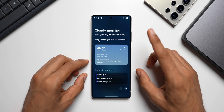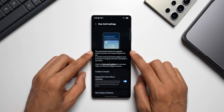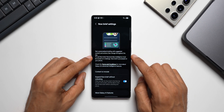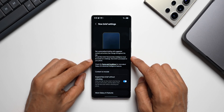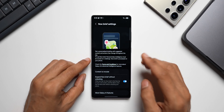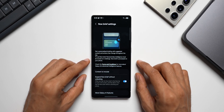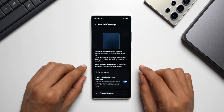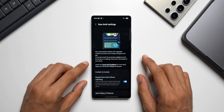In the settings, it says: 'Get a personalized briefing with suggested content and actions that change throughout the day.' To use Now Brief, Personal Data Intelligence must be turned on in settings. Now Brief is processed on your phone — processing happens on-device without the internet, though internet is needed to fetch current information.